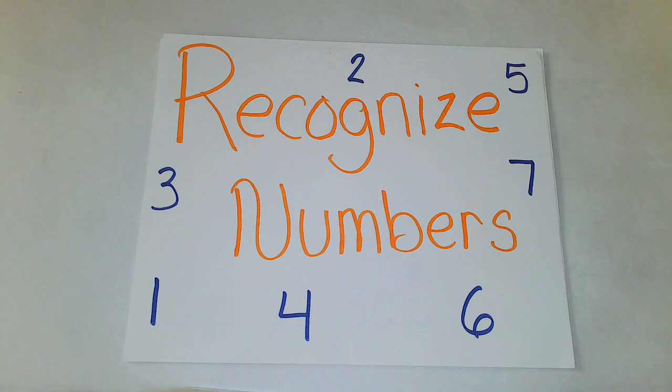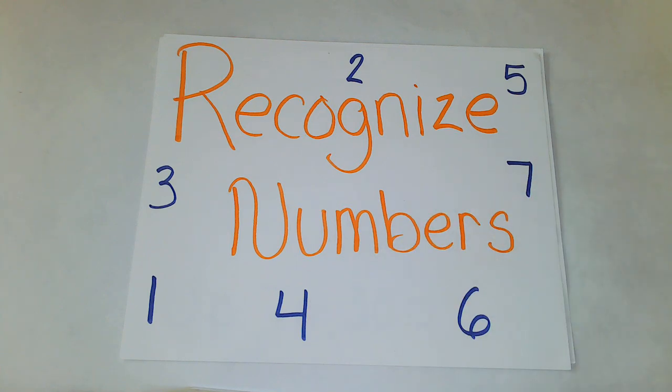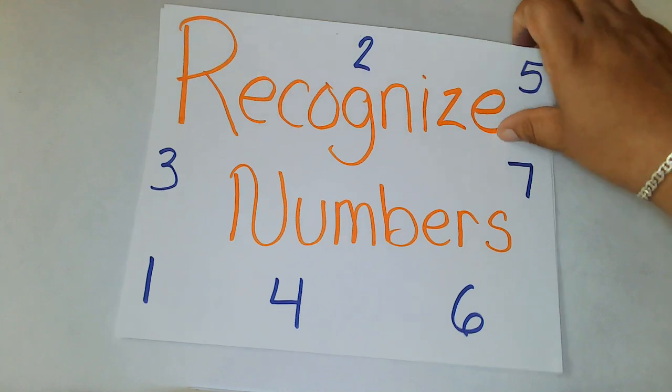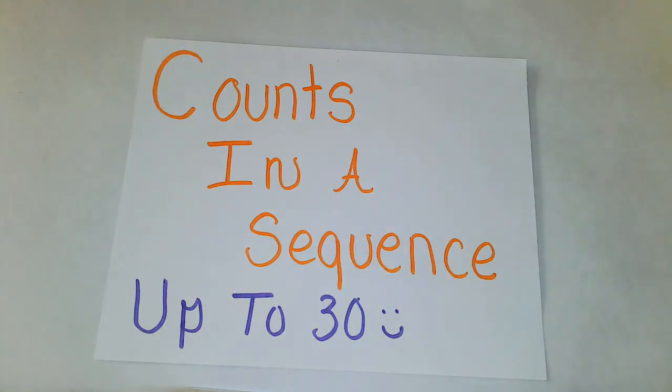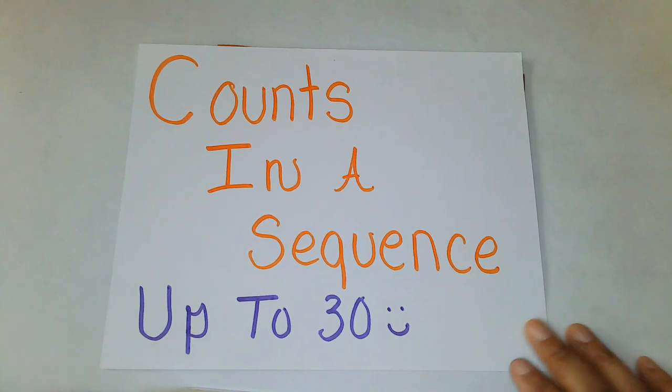The next thing you're going to learn how to do is recognize your numbers. Today we're going to work on a special number. We've already worked on the number 1, 2, 3, and today we're moving on. I'm super excited and I hope you're ready to learn, because the last kindergarten readiness goal we're going to learn about today is counting to that number. So you're going to learn how to count to our special number.